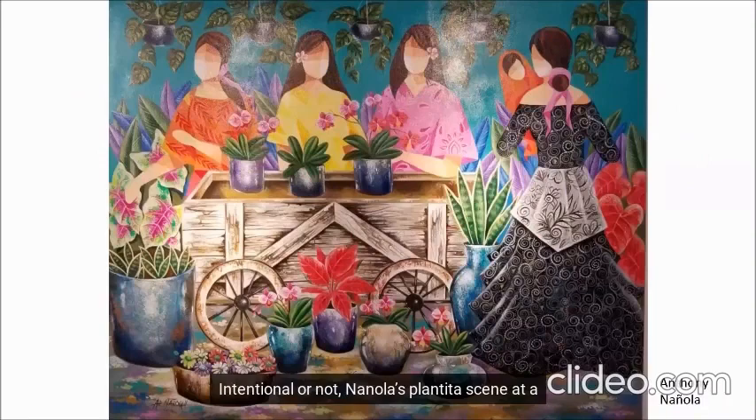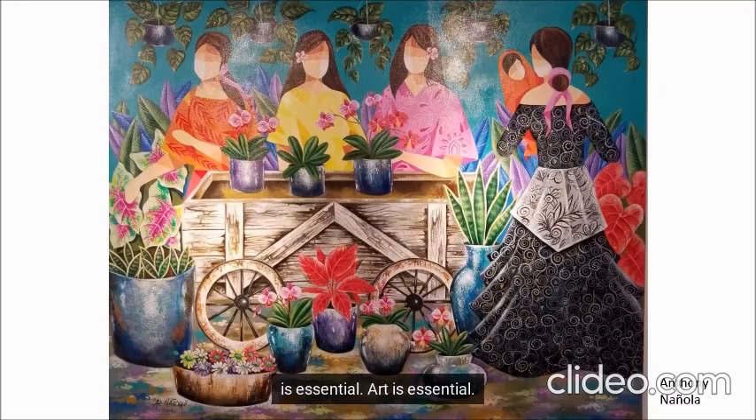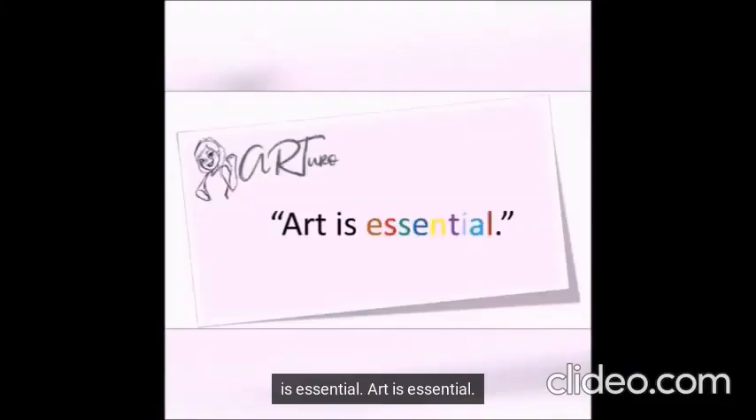Intentional or not, Naniola's plantitas scene at a time when the world is slowly trying to get back to normalcy serves as a springboard to the history of Philippine art and the masters that made it as colorful and as beautiful as Naniola's work. Pinoy art is essential. Art is essential.